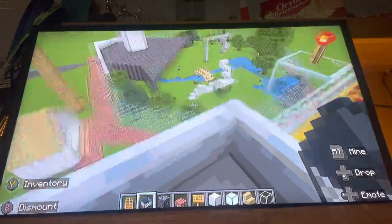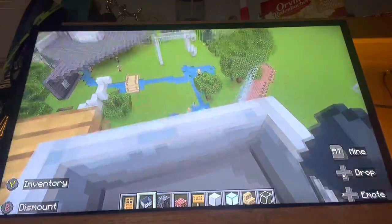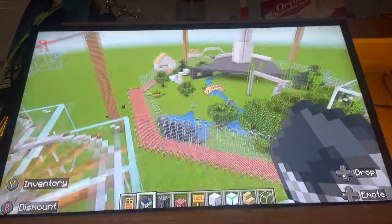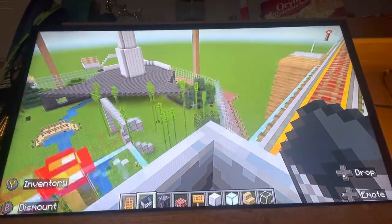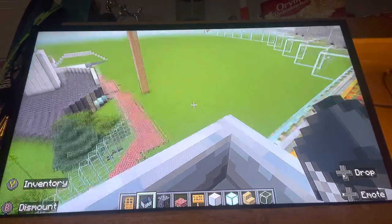So here we have basically everything we need for orangutans: water source, sunlight, things to do, human interaction, and studies. It's a great spot to come for tourists, and yeah, that's my exhibit.